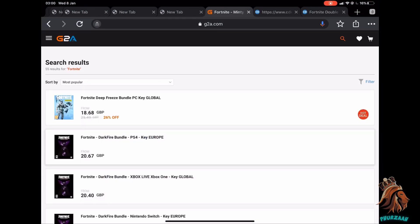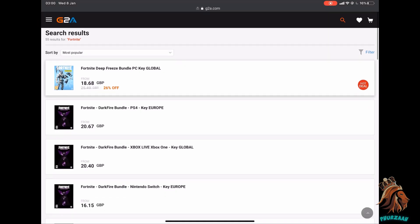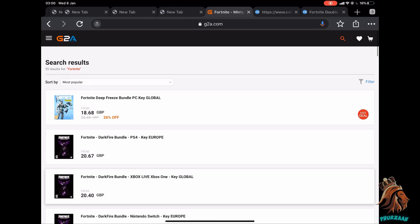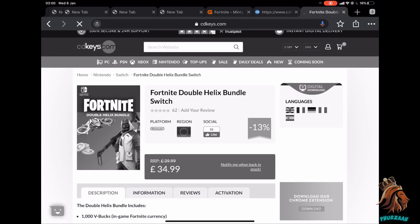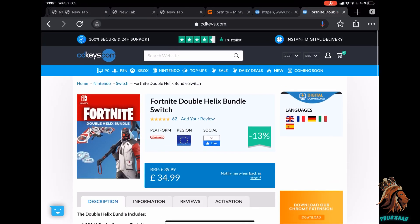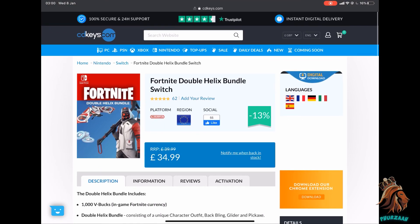That's pretty much all the bundles they have on this website. Feel free to go ahead and check both of the websites out — I'd definitely advise it, especially if you want some exclusive bundles that probably won't pop up in the Fortnite store again. I will leave the links to both websites in the comment section below: CD Keys and G2A. The Double Helix bundle for 35 pounds is absolutely amazing. Let me know your thoughts in the comments and which bundle you'd like the most.